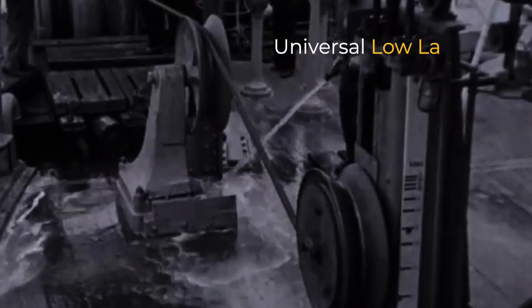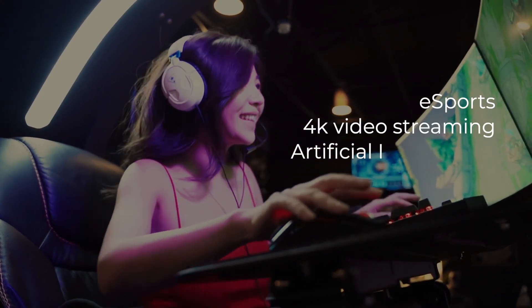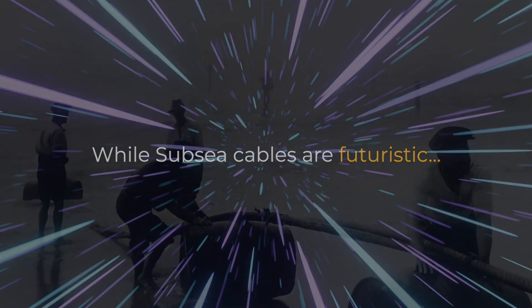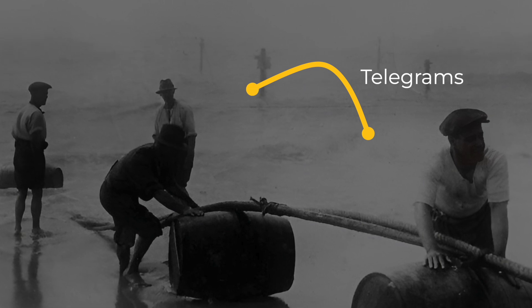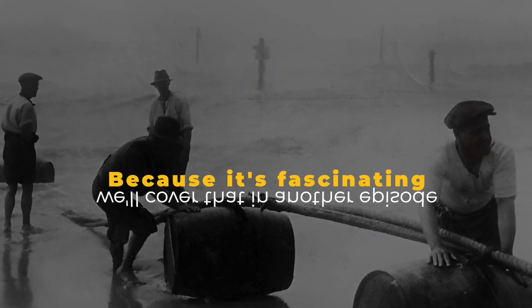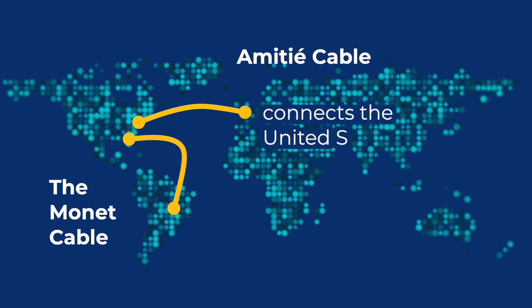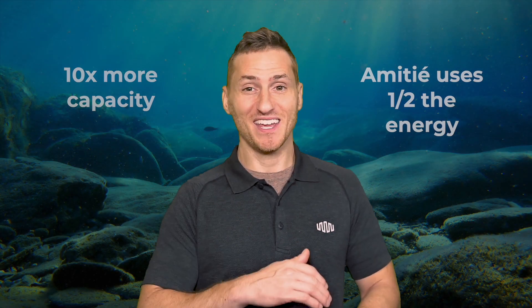These ocean cables allow for the universal low latency that is needed for things like eSports, 4K video streaming, and artificial intelligence. While subsea cables are futuristic, they've actually been around for over 150 years, since they were used to send telegrams across the pond. Another subsea cable is for transatlantic communications — it's called the Amity cable, and it connects the United States with the UK and France. In spite of offering 10x more capacity than older cable systems, Amity uses half the energy.